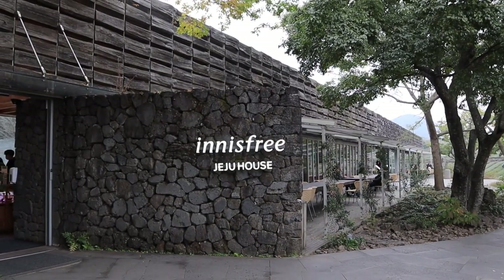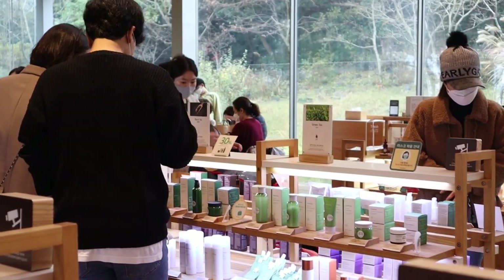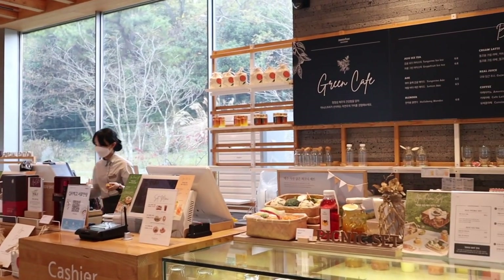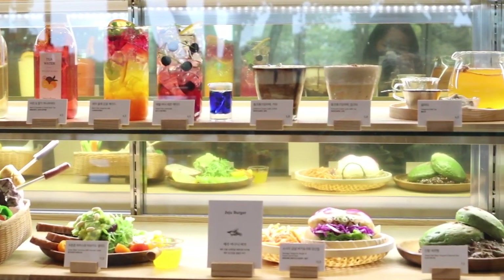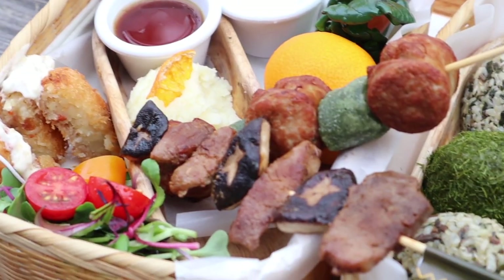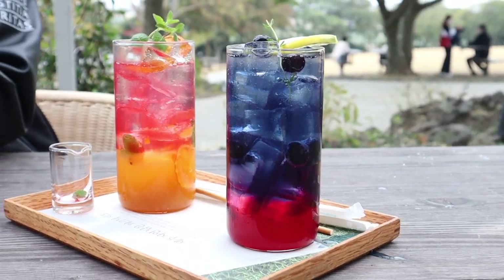Just a few steps away was the main Innisfree Jeju House. Innisfree is a famous Korean skincare and beauty brand centered around natural ingredients sourced directly from Jeju. Innisfree Jeju House is one of their stores which houses most of their products, and you can also find mini exhibitions about how they source their ingredients. The Innisfree Green Cafe has an extensive and delicious-looking menu with a wide variety of drinks and food. We got one of each of their special picnic sets — I highly recommend ordering them for the great variety of flavors and generous portion sizes, perfect for sharing with one or two friends. We also got their tangerine and blueberry aid, and the presentation was beautiful.